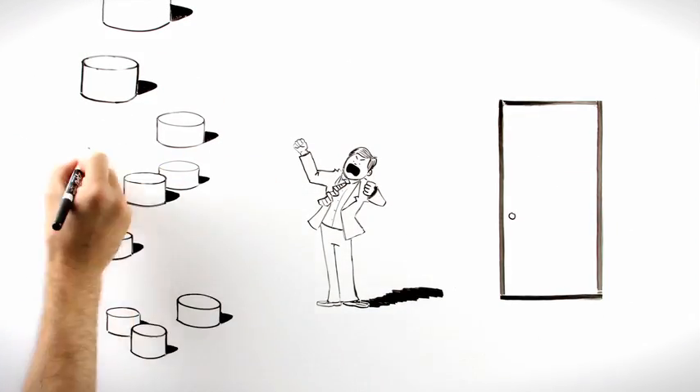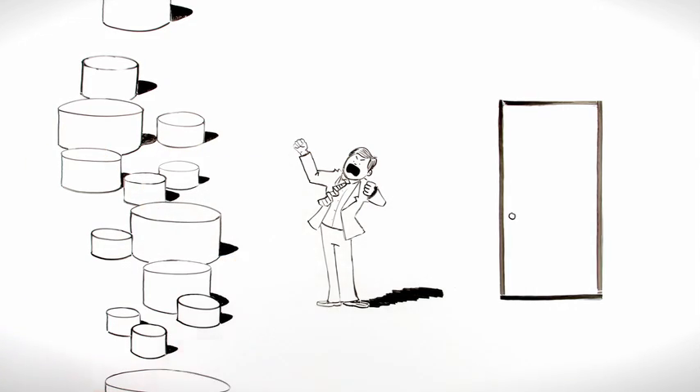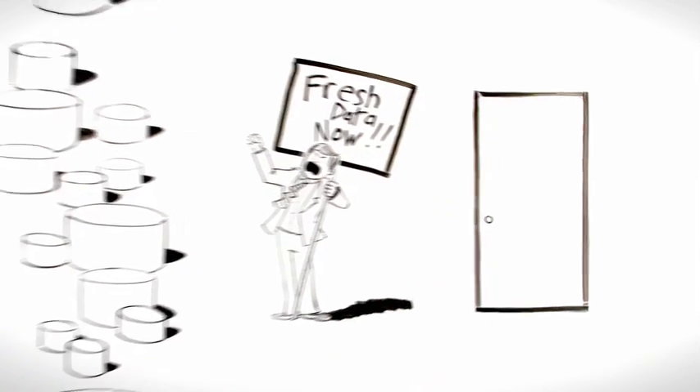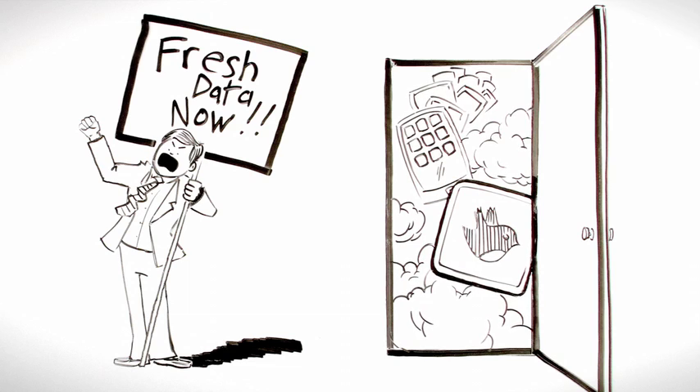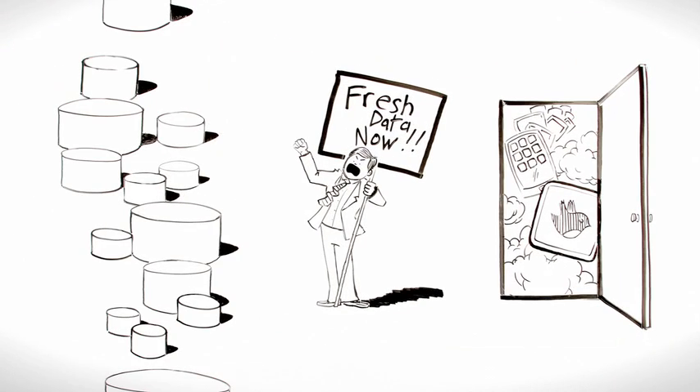Over time, however, data sources multiplied in number. Data volumes grew exponentially. Businesses demanded fresher data. Mobile technologies, cloud computing, and social media opened the doors for new types of users who demanded different, readily available views of the data.